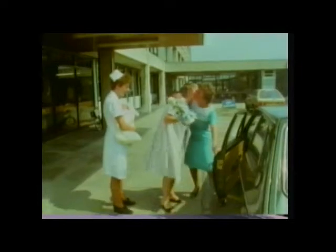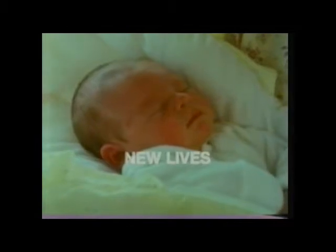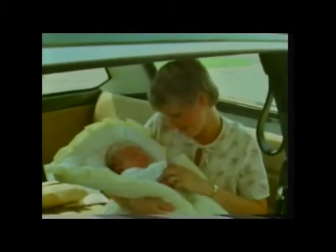A new baby is taken home from the hospital where it was born. In this film we're going to see what happens when a woman is pregnant and watch that wonderful process — the development and birth of a new human life.